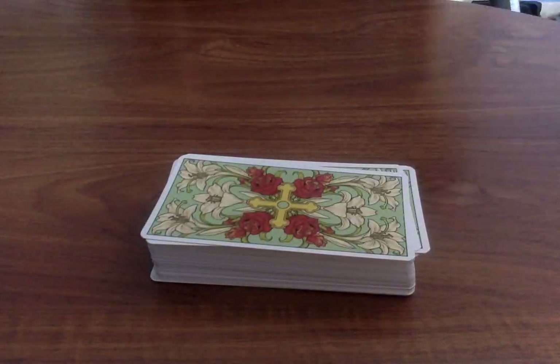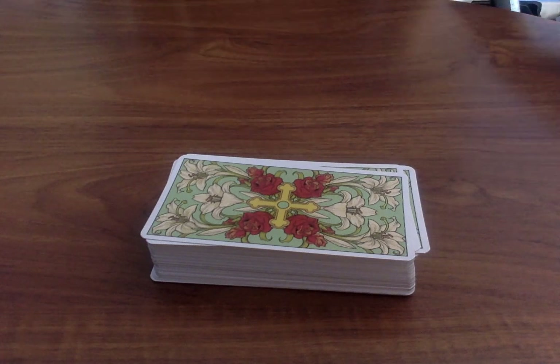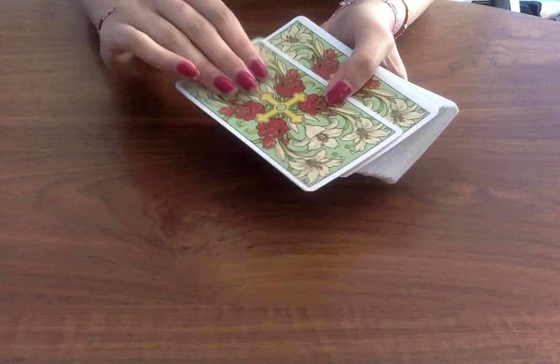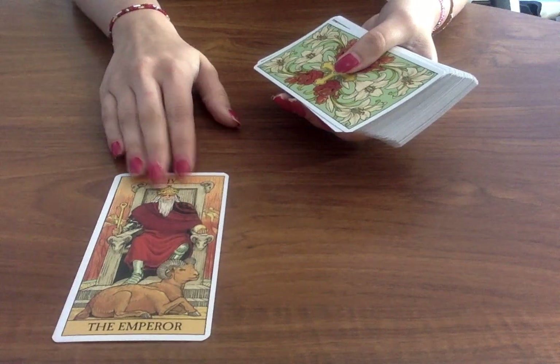I think this is really great if you're a beginner and you want something that's just a little different to Rider Waite. It's very similar — the illustrations are very similar but they're just a little bit different and they are just really beautiful at the same time. The card quality is really, really lovely; they feel really great and the illustrations are beautiful.